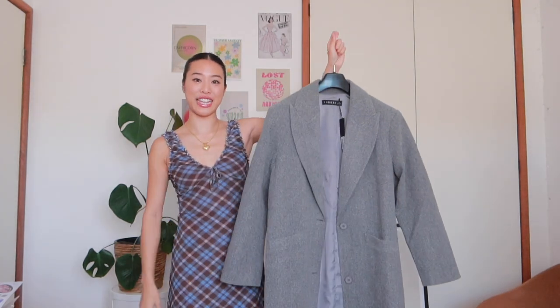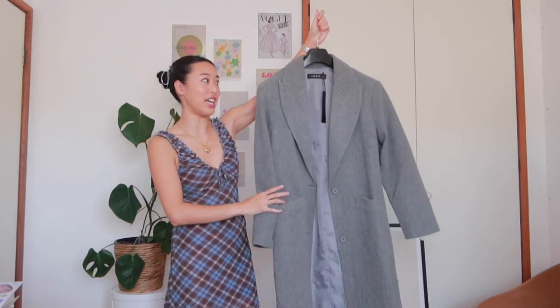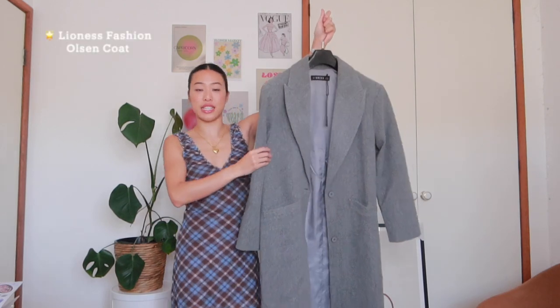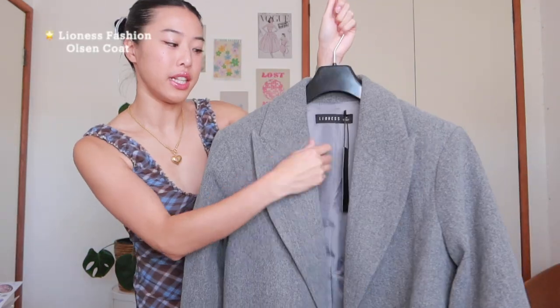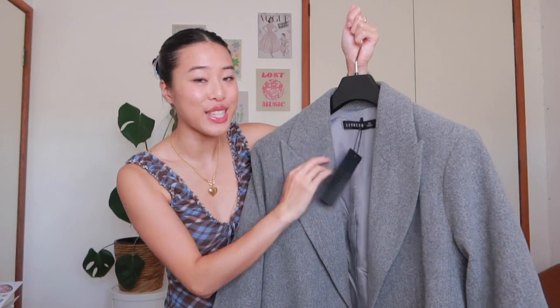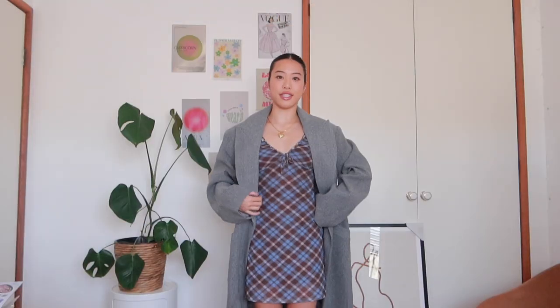The last clothing item in this haul is a trench coat I literally just got yesterday. It's really long — it goes all the way down to my ankles — in a nice woolly blend thick material, with some light shoulder pads but nothing too heavy or masculine. The tag is still attached, that's how new it is! It's got real pockets — I do not like fake pockets. It kind of gives detective vibes on its own, but when you dress it up it gives a super classy, chic, European streets-of-London kind of vibe.